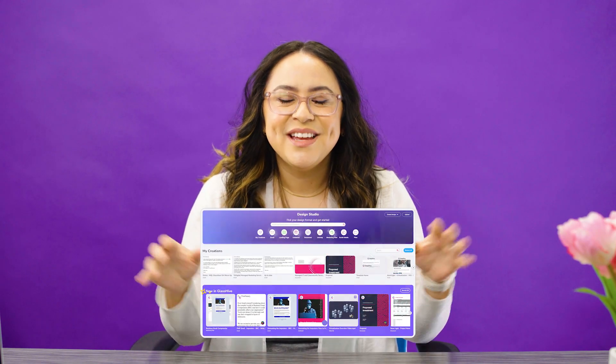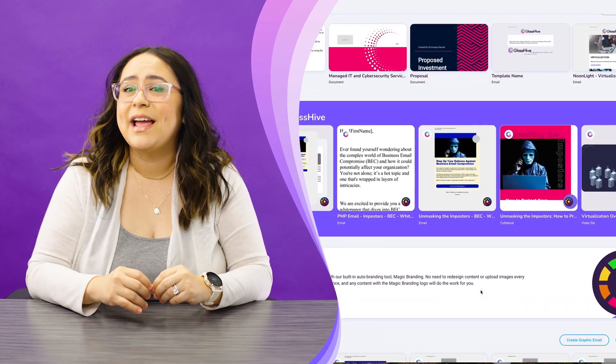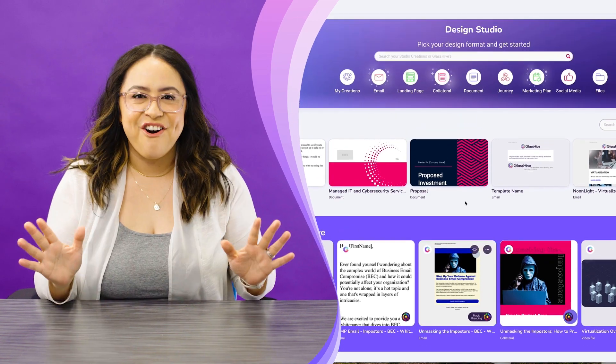Hey MSPs and marketers, brace yourselves because the future is here and it's called the GlassHive Studio. Say goodbye to the days of scrambling for content and hello to the most magical experience ever. Inside the GlassHive Studio, an endless IT-specific library awaits you, filled with marketing materials of all kinds.